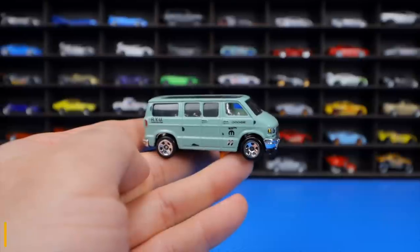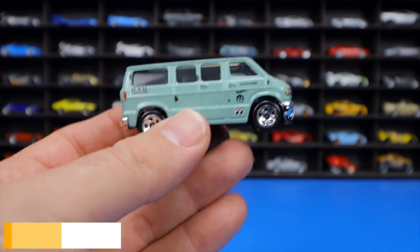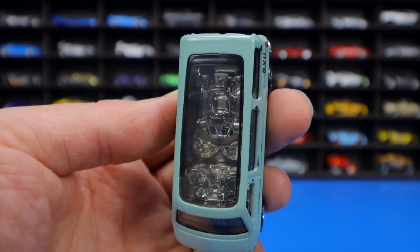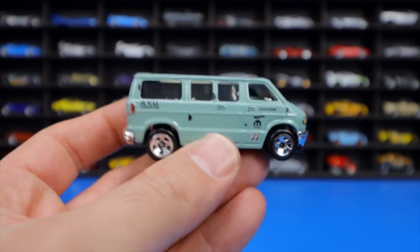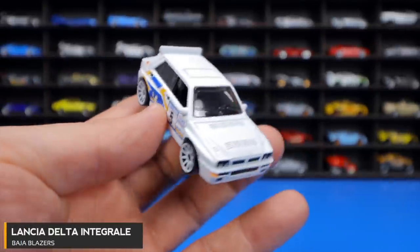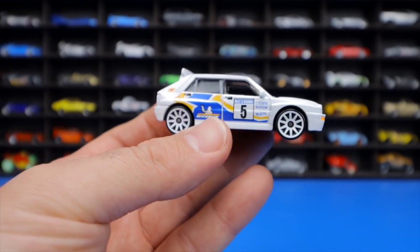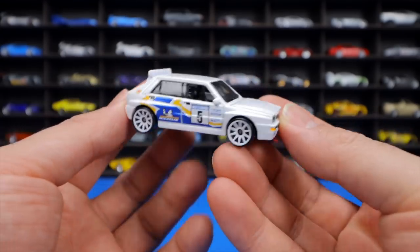The Dodge Van from the Hot Wheels Drift series surprised the host with its incredible detail — chrome all around, a really cool color, and a go-kart inside a chromed-out interior. The Lancia Delta Integrale from Baja Blazer in white was also recolored in black; the host loves the front lights, white wheels, and side graphics — a car not sold in North America but great as a Hot Wheels.